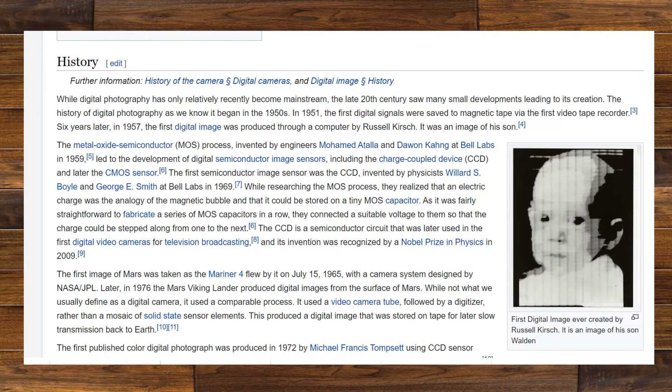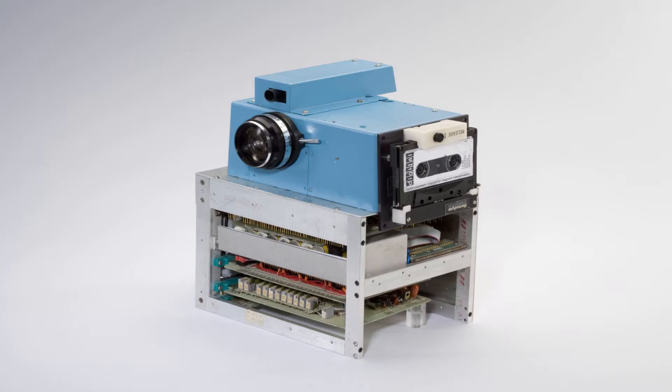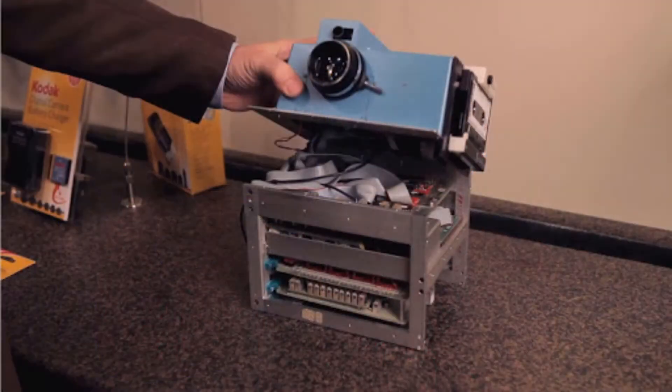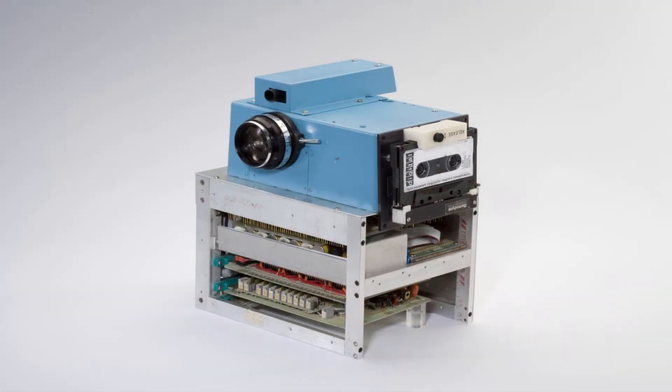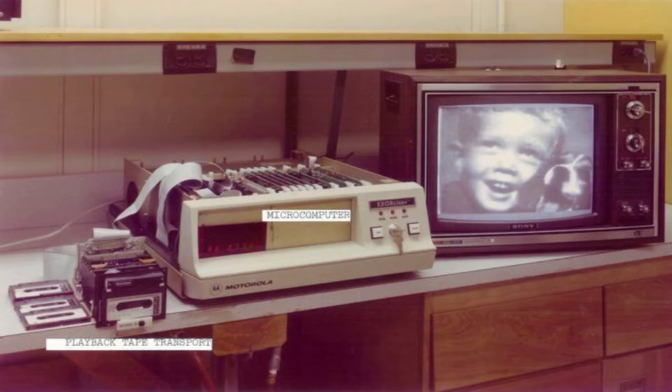Ever since that first photograph was taken, man's been looking at different ways to record images. In the 1950s the age of digital photography began. In 1957 the first digital image was produced through a computer by Russell Kirsch — it was an image of his son. But it wasn't until 1975 that the first digital camera was invented by Kodak, by engineer Steve Sasson. The first digital camera recorded a black and white image of just 0.01 megapixels. It recorded the image onto a cassette tape and it took around 23 seconds to capture one image.